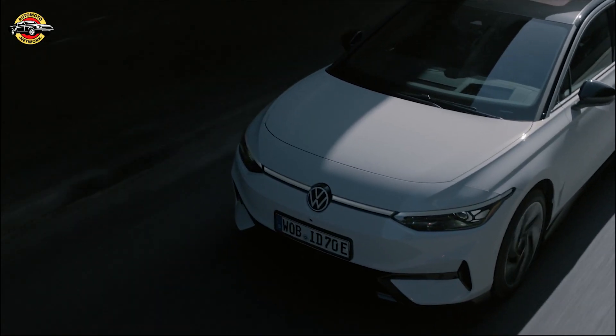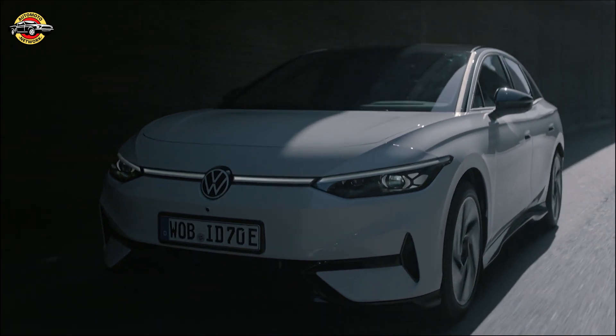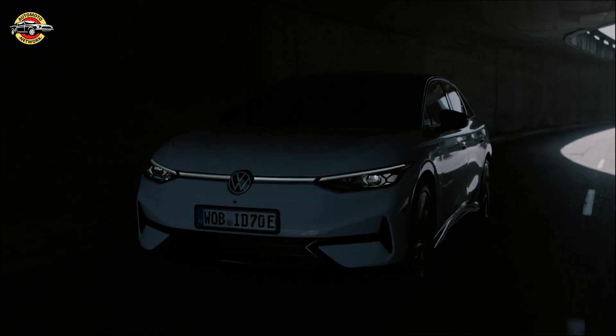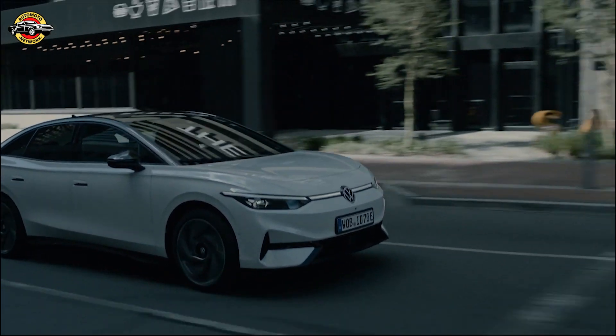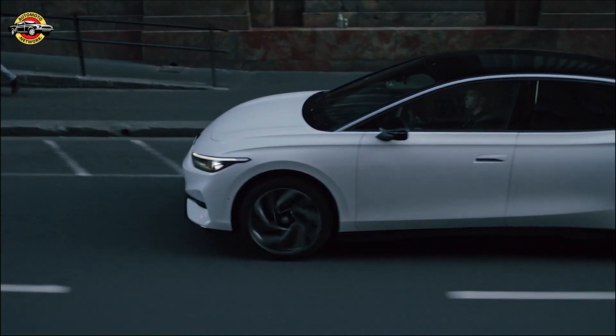Volkswagen is expanding its electric vehicle lineup with the upcoming ID.7 sedan. Positioned as a midsize electric family car, it follows in the footsteps of the popular ID.4 SUV and ID.Buzz minivan. Today, we'll take a closer look at what the ID.7 has to offer in terms of design, performance, range, and features.